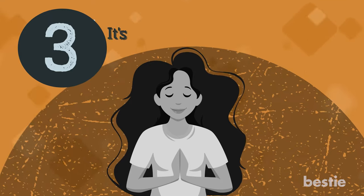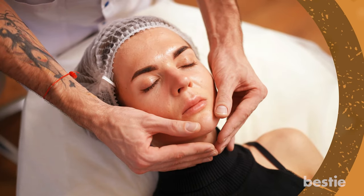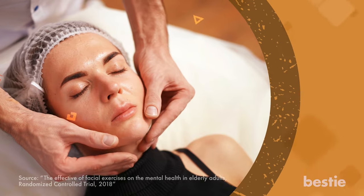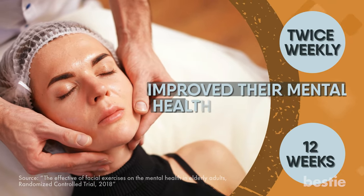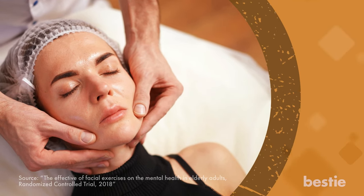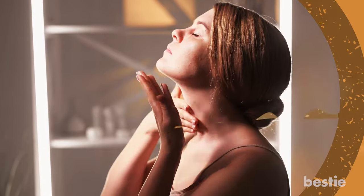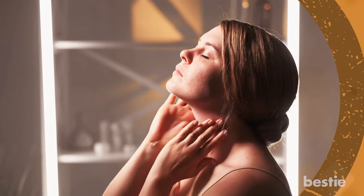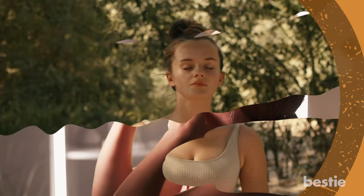Number 3: It's a way of holistic well-being. You need to be healthy from the inside out. A study found that people who participated in facial exercise sessions twice weekly for 12 weeks improved their mental health miraculously. It also helped them to be more mindful and aware. Your mind and body are interconnected, and your physical body adapts to your mental state. Yoga can be a natural refresher for the entire system and surrounds you with positive energy.